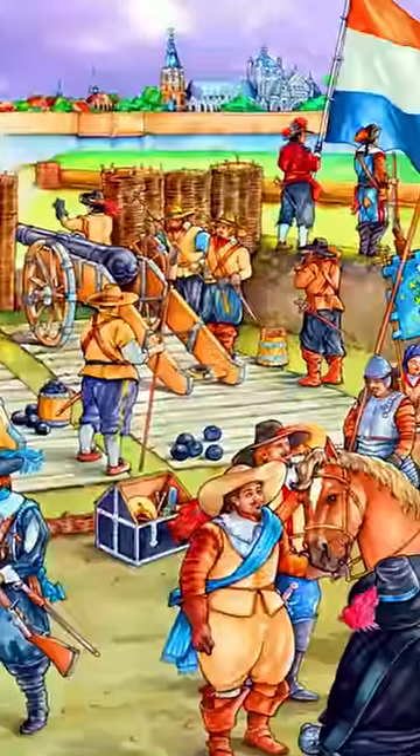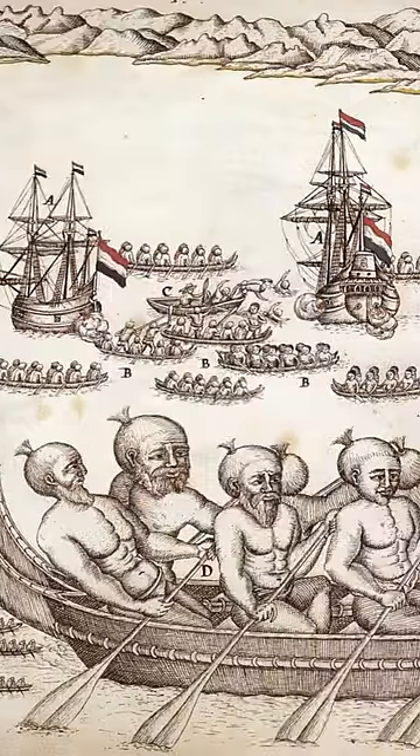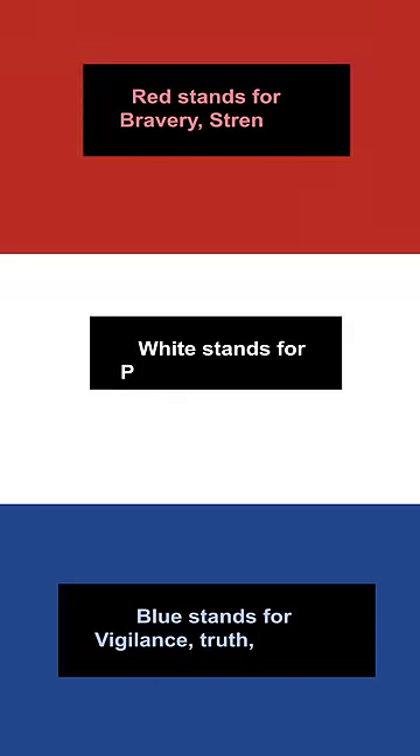The Dutch first adopted this orange, white, and blue flag in 1572. The flag was used when the Dutch fought and won their war for independence against the Spanish. However, with Dutch exploration abroad, they began to make the blue darker and the top red rather than orange,